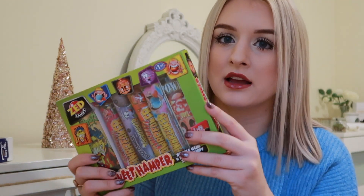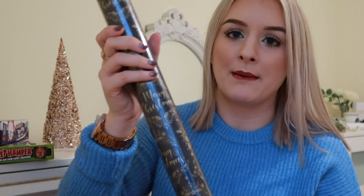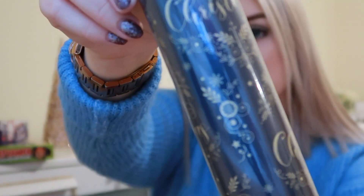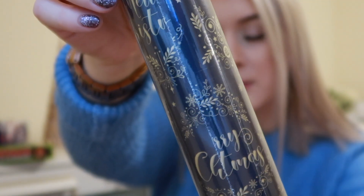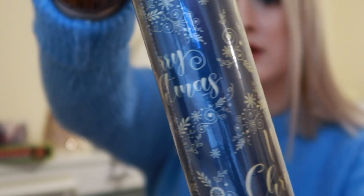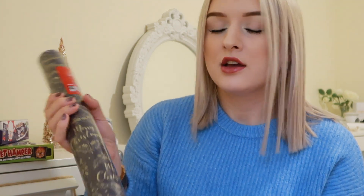I also got some more wrapping paper from B&M — I actually went there before Primark which is why I have some from both. This one is navy blue and just says Merry Christmas with some Christmassy wreaths all over it. It's a really pretty design. This was only £1.00 and there's 12 metres. I'm not expecting really thick wrapping paper but personally I don't see the point in spending £5 on wrapping paper that's just going to get ripped up and thrown in the bin.